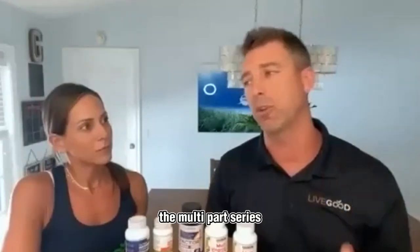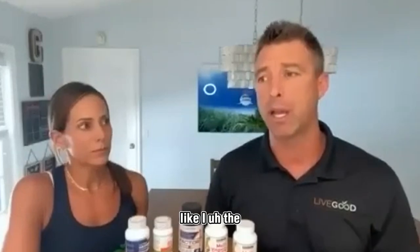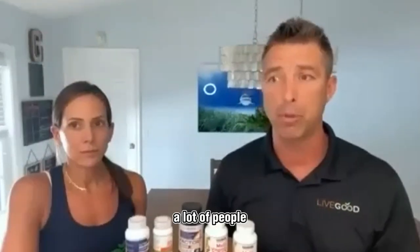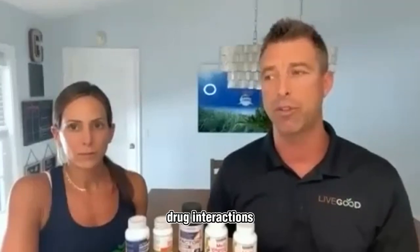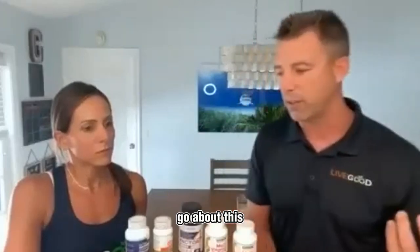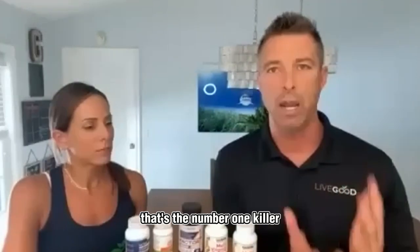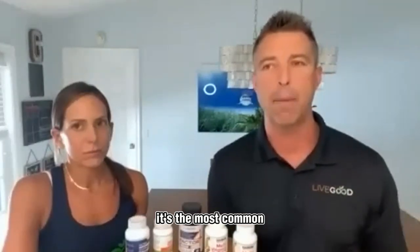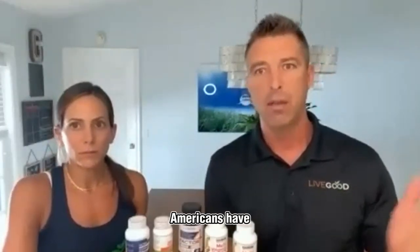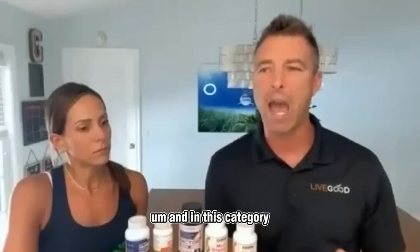These will all be covered in the multi-part series. NSAIDs — anti-inflammatories like naproxen and Advil — and also opiates: a lot of people use opiates, so there's a lot of drug interactions and drug nutrient depletion there as well. The way I decided to approach this is from a big-picture view, and we're going to talk about cardiovascular disease — that's the number one killer. Over 100 million Americans have some level of high blood pressure.